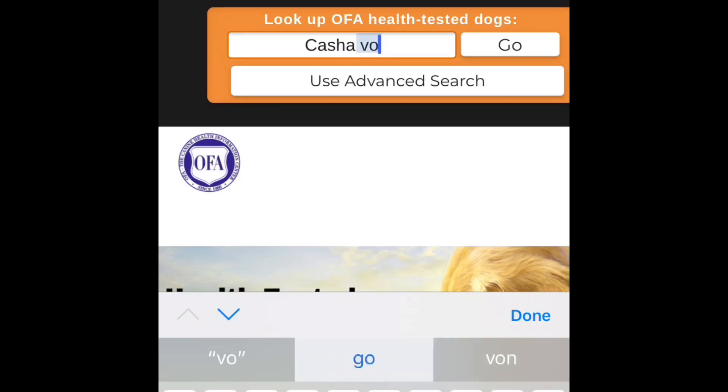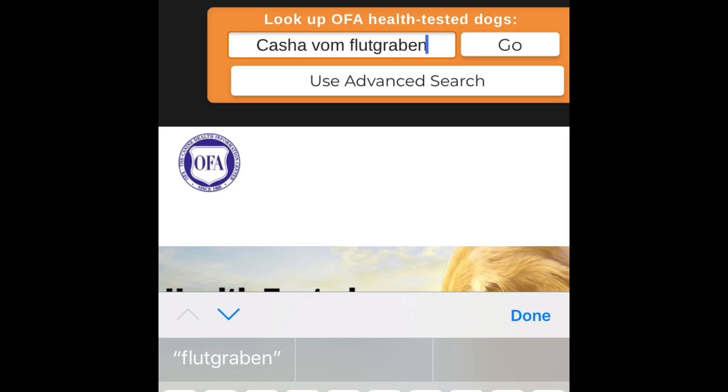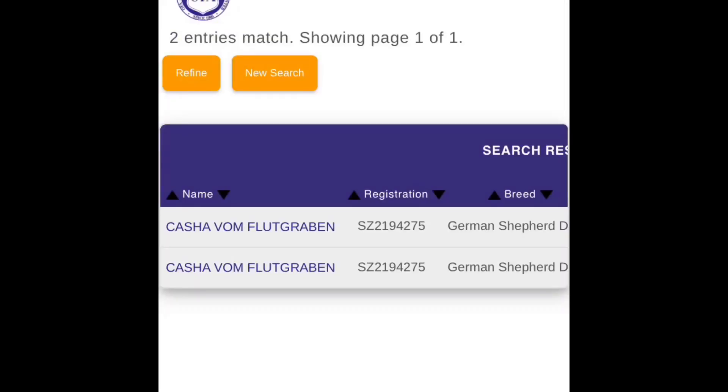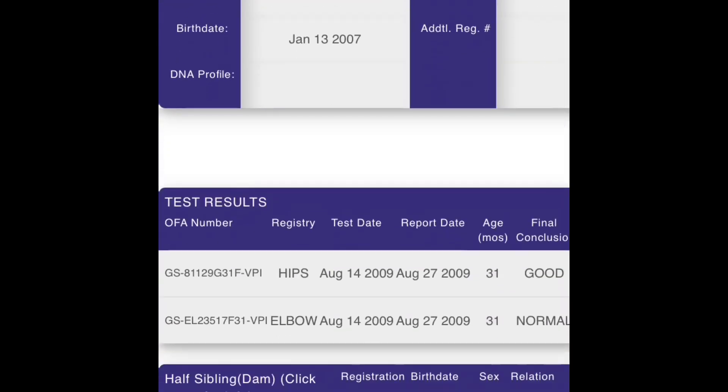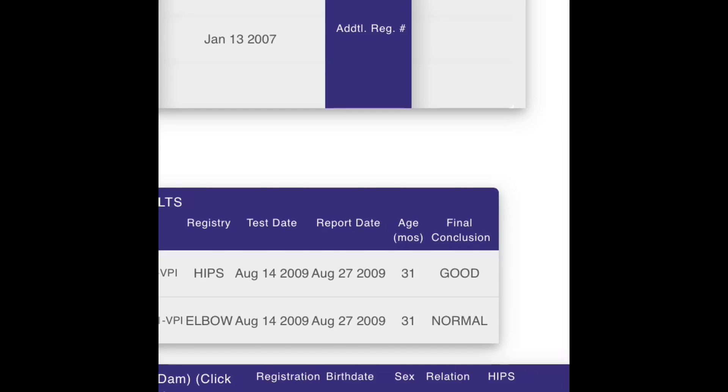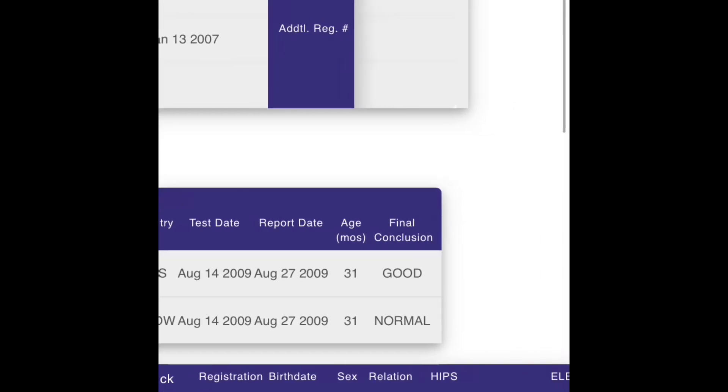Whether you're looking at an ad or a breeder's website and they claim the dog has a hip and elbow rating, you should always verify — you'd be surprised at how dishonest some people are. On the OFA website, they give us the privilege of being able to search their database for results. You can search by registration number, litter number, OFA number, the dog's name, or kennel name. If there are no results showing, the dog either did not have a passing score or they simply weren't ever evaluated.